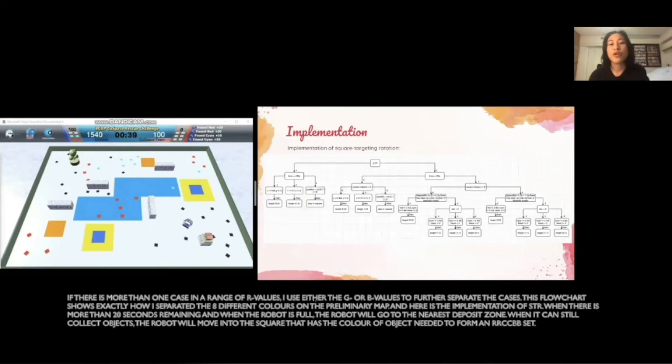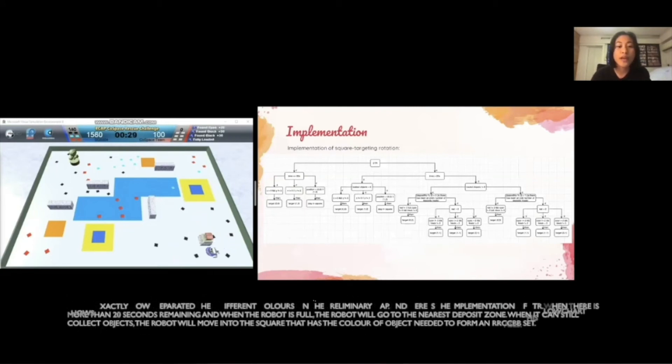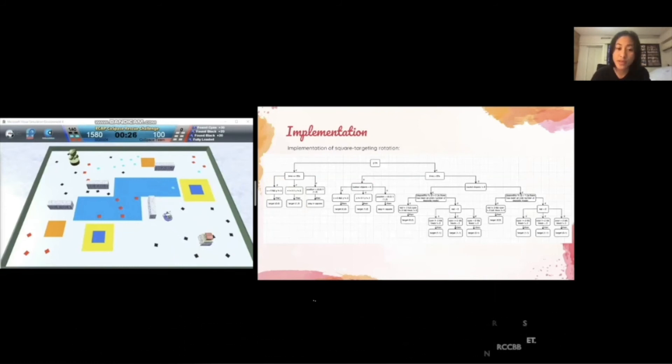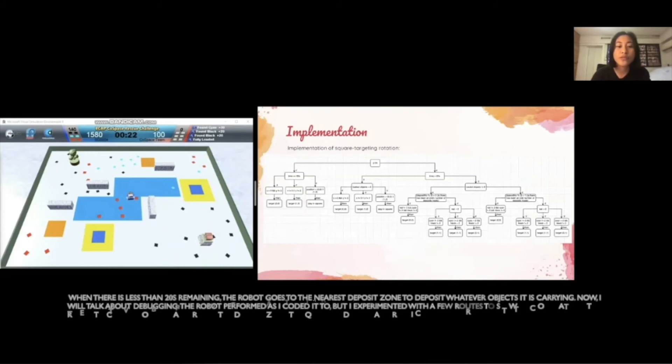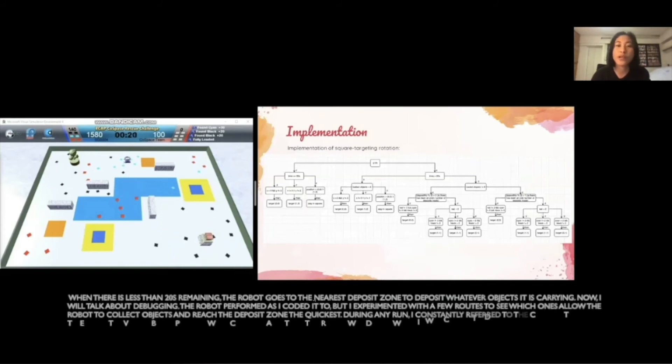Here's the implementation of STR. When there's more than 20 seconds remaining and the robot is full, the robot will go to the nearest deposit zone. When it can still collect objects, the robot will move into the square that has the color of object needed to form an RRCCDD set. When there's less than 20 seconds remaining, the robot goes to the nearest deposit zone to deposit whatever objects it is carrying.